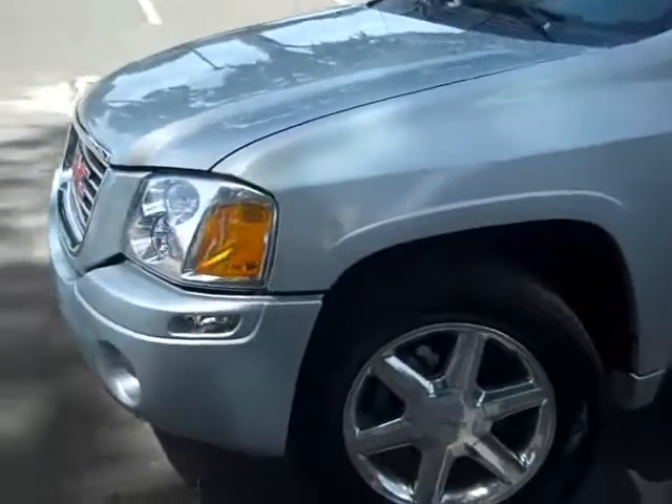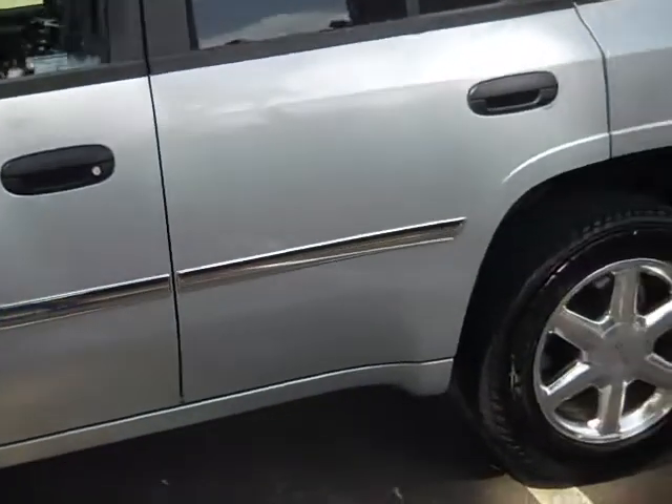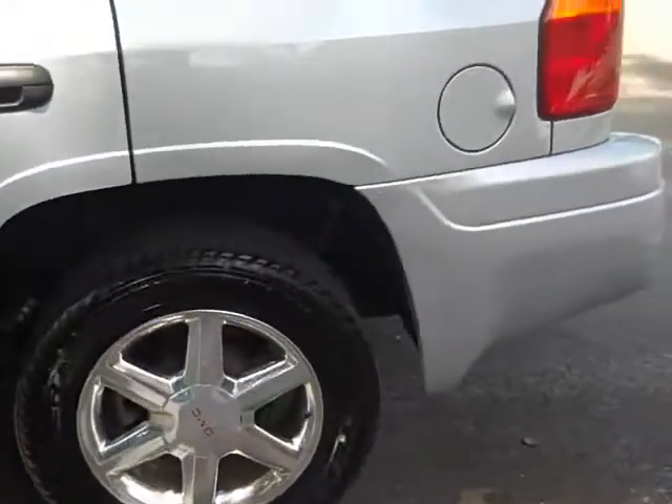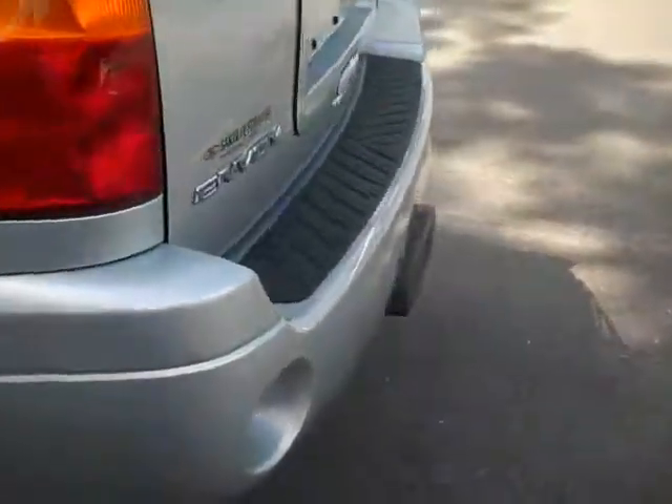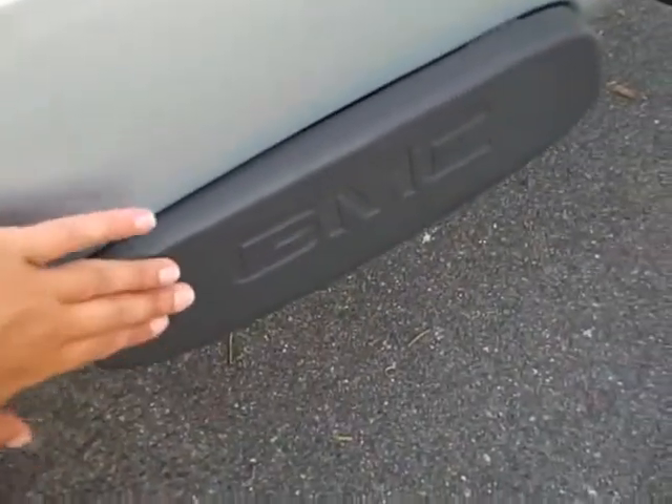I'm just going to show you a few things here. You've got fog lights, a little bit of shiny chrome trim on the side, chrome wheels. And if you look back here, this plastic piece will come off and there's a Reese hitch underneath it.